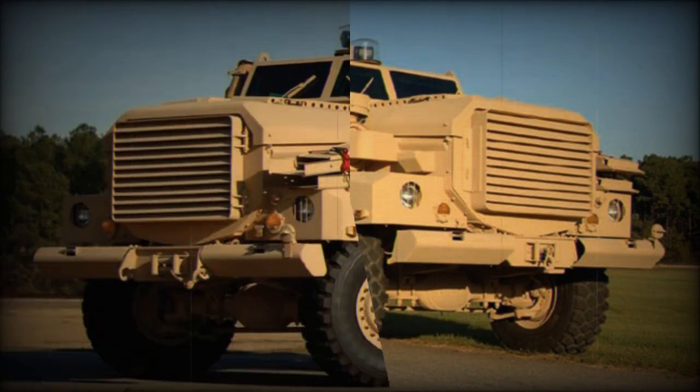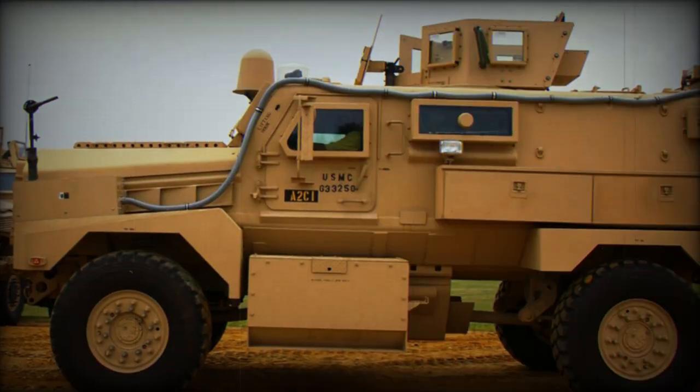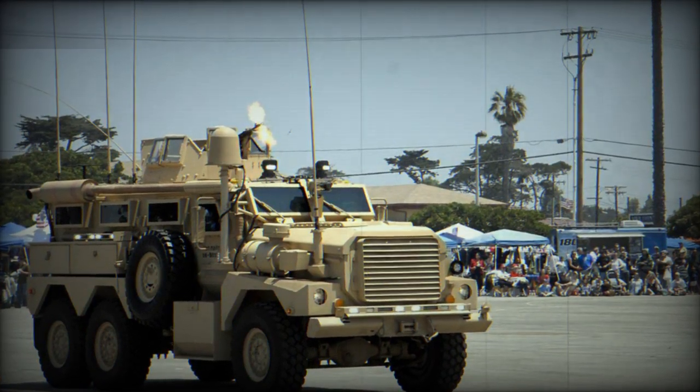The Cougar MRAP provides protection against direct fire, mines, improvised explosive devices, and RPG rockets. The 4x4 variant is a Category 1 vehicle and the 6x6 variant is a Category 2 vehicle.